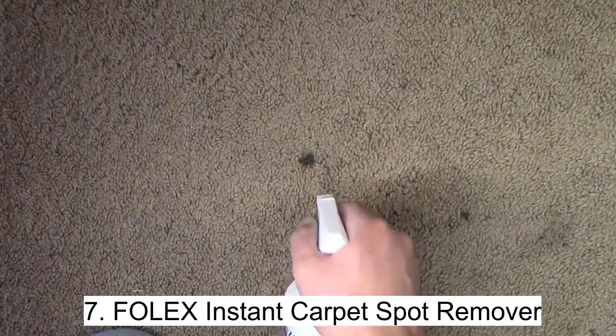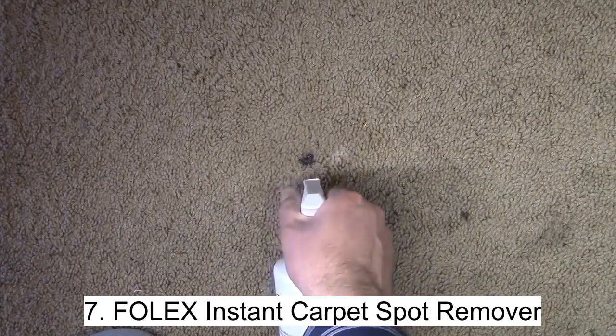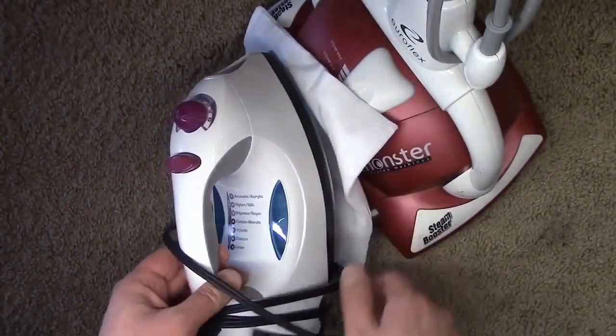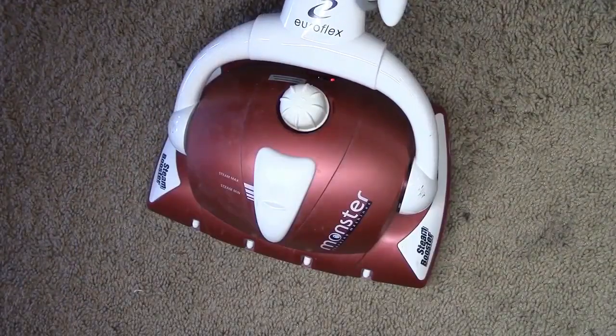Say goodbye to stubborn carpet and upholstery stains with Folex Instant Carpet Spot Remover. This 32-oz bottle tackles everything from pet accidents to red wine and coffee spills. Folex is water-based, non-flammable, and odor-free, making it safe to use around children and pets. With no solvents or petroleum, Folex is the environmentally friendly solution to removing stubborn stains. Get instant clean with Folex Instant Carpet Spot Remover, made in the USA.